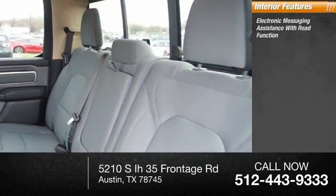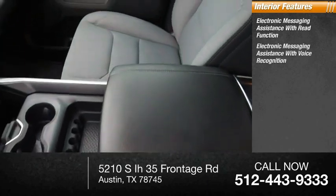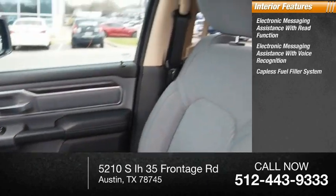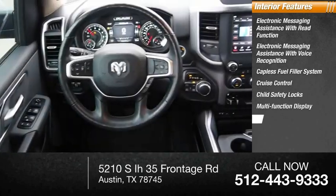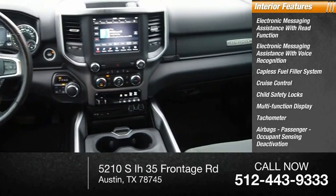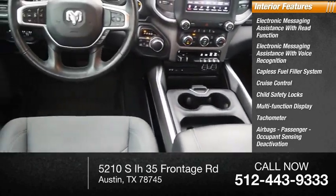Inside you'll find electronic messaging assistance with read function, electronic messaging assistance with voice recognition, capless fuel filler system, cruise control, child safety locks, multifunction display, tachometer, airbags with passenger occupant sensing deactivation, power steering, and one-touch windows — two.